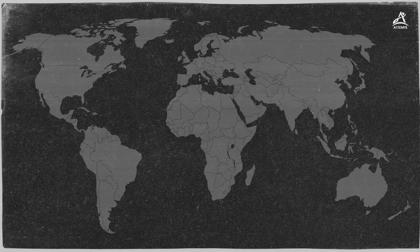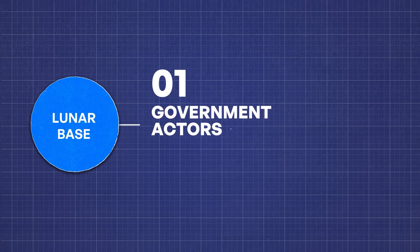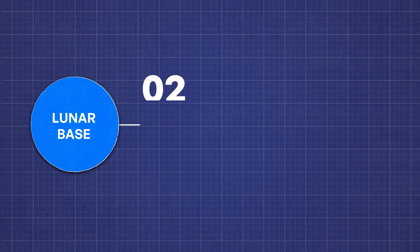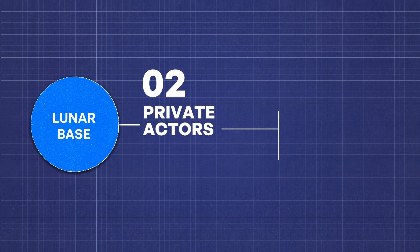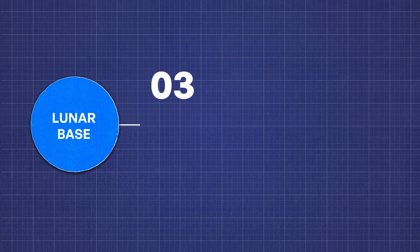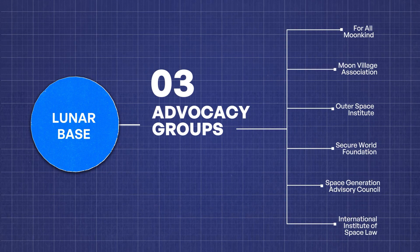Building on this, the Artemis Accords, signed by 53 countries at the time of this video, outline the peaceful, transparent use of space resources — though key players are still missing. The primary stakeholders of lunar bases are national space agencies: NASA, ROSCOSMOS, CNSA, and ESA. While some agencies like ROSCOSMOS perform most of their activity in-house, many like NASA and CNSA subcontract projects to private companies like SpaceX or Blue Origin. At the same time, advocacy groups and think tanks like the Moon Village Association aim to influence how we think about the moon.